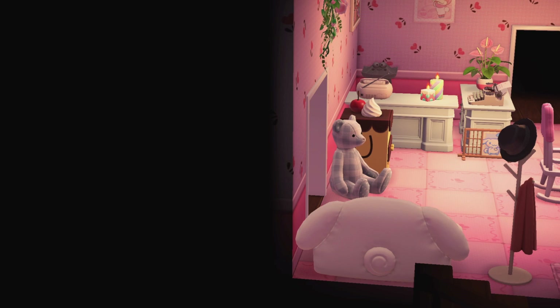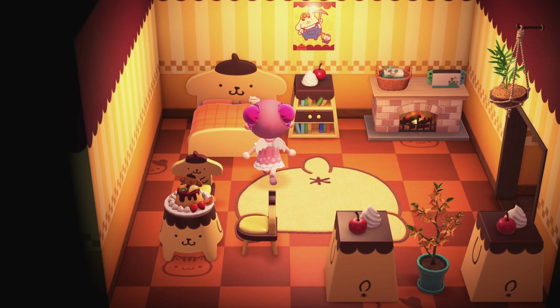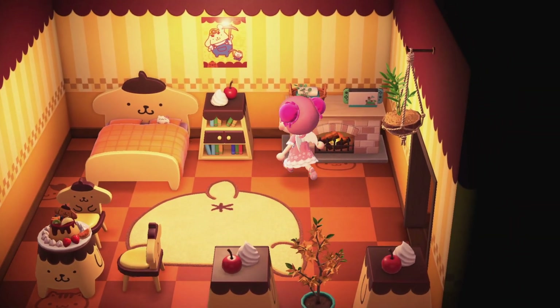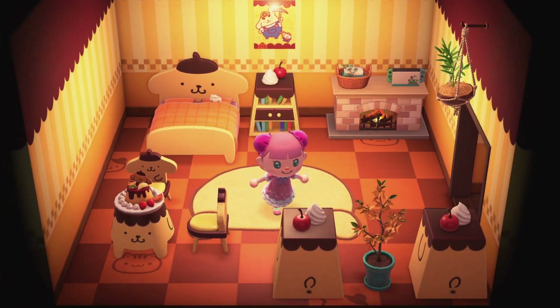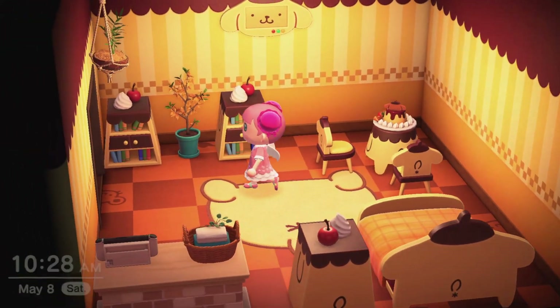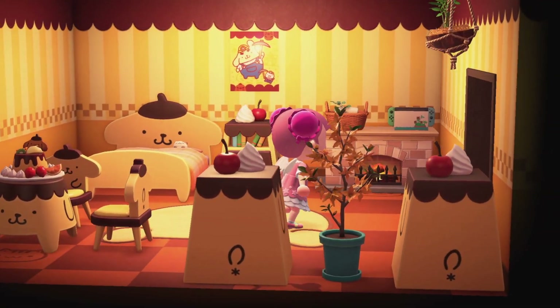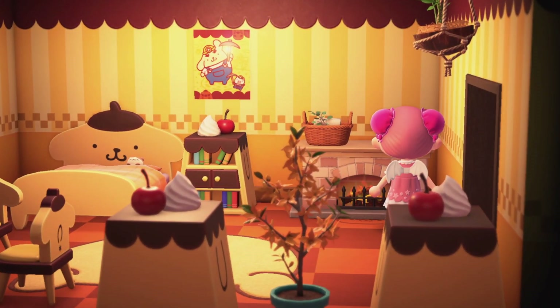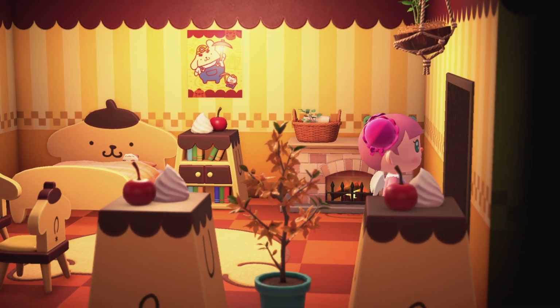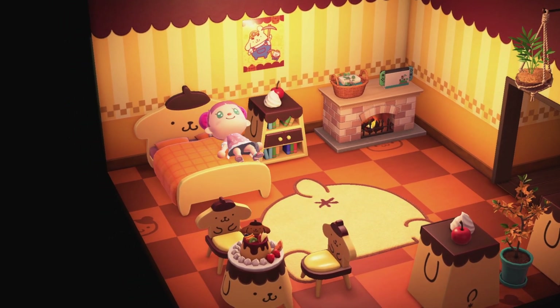We're going to enter the first hotel room. A lot of detail and work was put into this hotel and I just absolutely love it. This is the Pompompurin room - I know I didn't say that correctly but I love it. I tried to add plants and stuff to give it a little something extra, and then we have a Nintendo Switch right there. Oh, I didn't know the fire could turn on and off! So this is where guest number one could stay - look at the little cat sleeping in the bed.